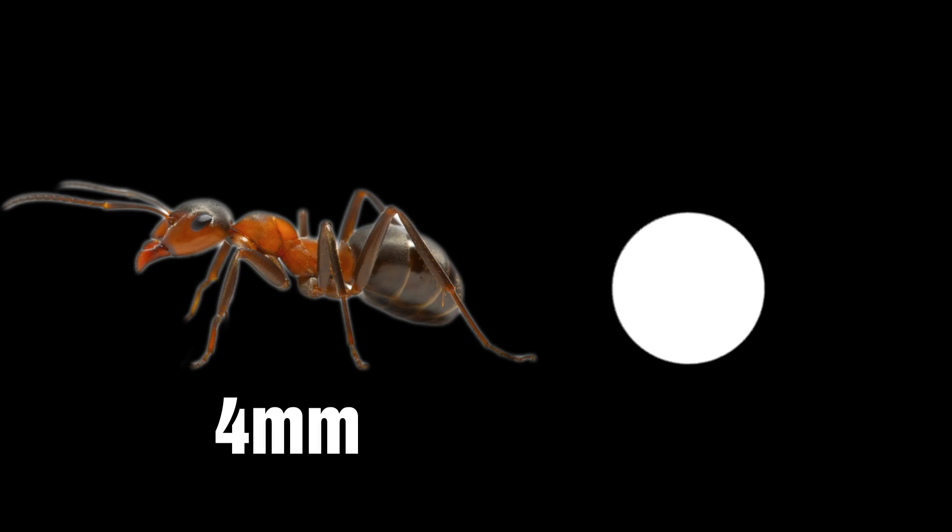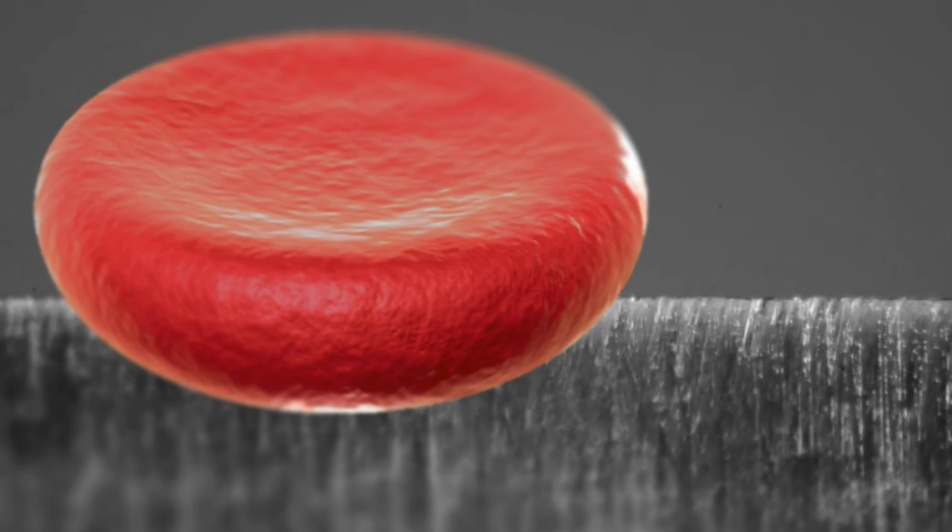You don't believe me? The smallest thing that humans can see is roughly a 10th of a millimeter in size. The cutting edge of this blade is 50 times smaller than that. If you put a red blood cell on it, it would look humongous.